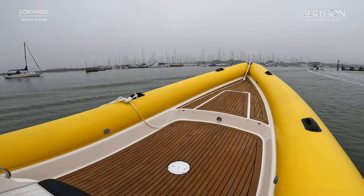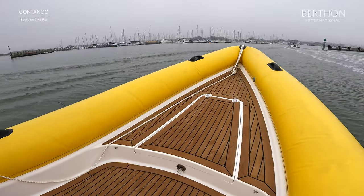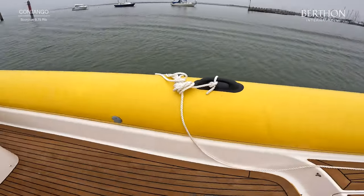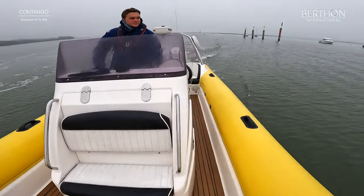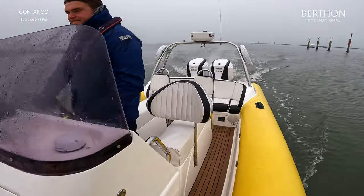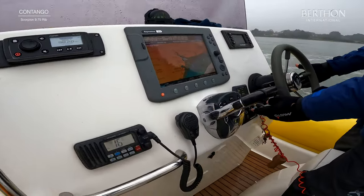Up forward here we have a large V-berth sun pad that lives underneath that locker there, and you've got more storage underneath the seat here. Just walking back down, as you can see we've got these two mushroom seats and a further double jockey seat either side. There's also a large sofa at the back there.